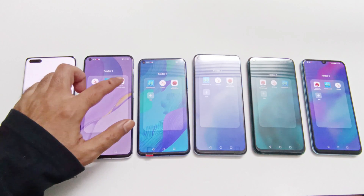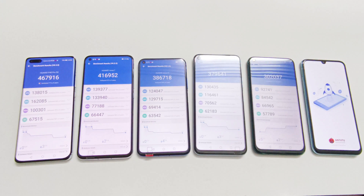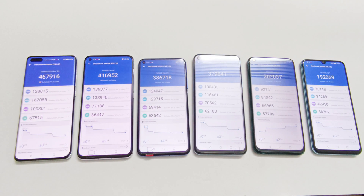Let's start with the AnTuTu benchmarking. Here you can have a look at the benchmarking test score results. The P40 Pro scored 467,916. Nova 7 scored 416,952. Nova 5T scored 386,718. Nova 7 SE scored 302,037, and Y8P scored 192,069.